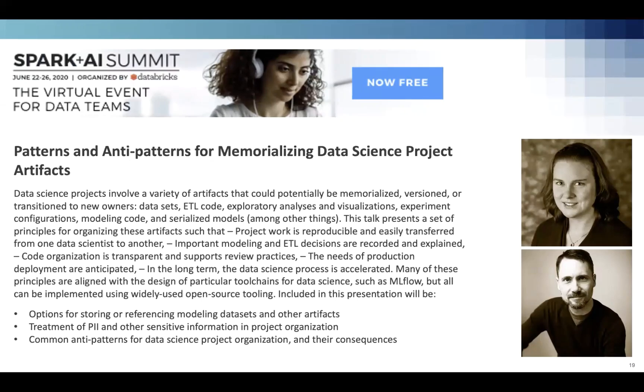I hope you've enjoyed this survey of our thoughts about organizing projects — best practices and some not-so-optimal things we've run into. This is a brief version of a longer talk we'll be giving at Spark+AI Summit: 'Patterns and Anti-Patterns for Memorializing Data Science Project Artifacts.' I hope this has whetted your appetite and you'll join us for that talk as well. Thanks.